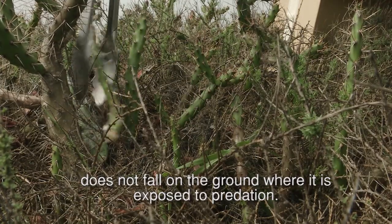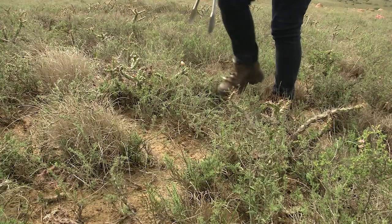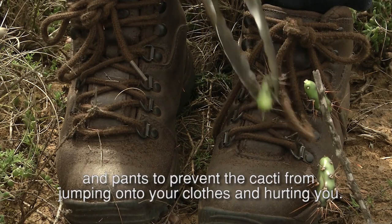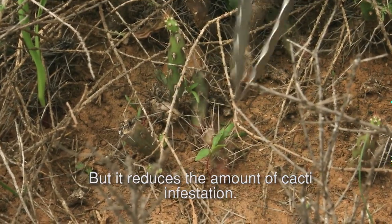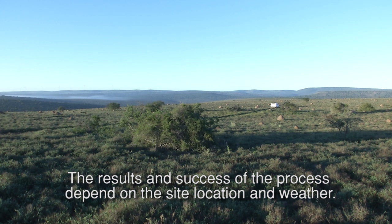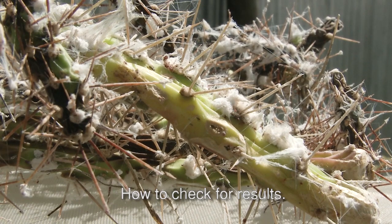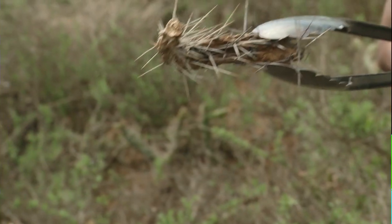Make sure that you have a cladode with cochineal. It will not quickly wipe out the jointed cactus, but it does reduce the amount of cacti infestation. The results and success of the process depend on the site location and weather — the cochineal insect does not work effectively in wet and shaded areas. When it damages the plant, it turns the colour of the cladodes from green to brown and eventually dries it up.